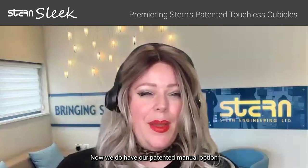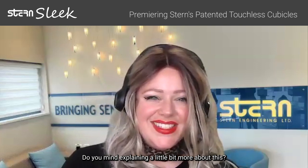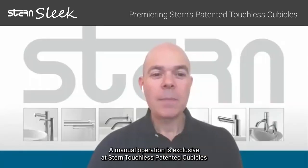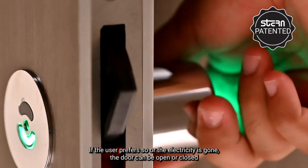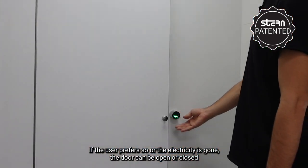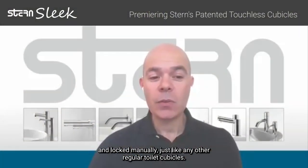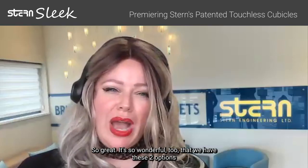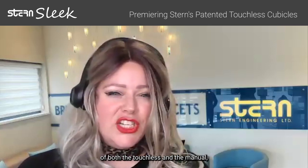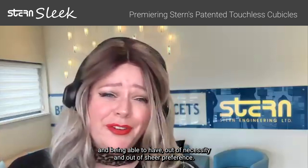Now, we do have our patented manual option. Do you mind explaining a little bit more about this? Sure, absolutely. Manual operation is exclusive to Stern Touchless patented cubicles. If the user prefers so, or if the electricity is gone, the door can be opened, closed, and locked manually, just like any other regular toilet cubicle. It's so wonderful that we have these two options — both the touchless and the manual — available out of necessity and out of sheer preference.